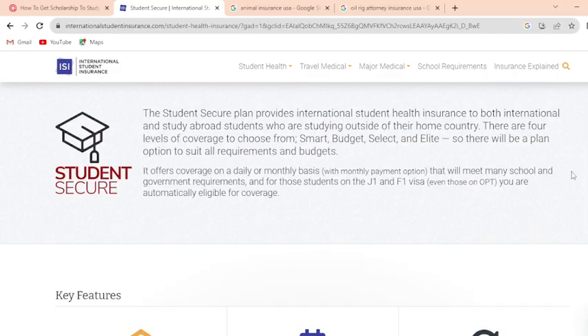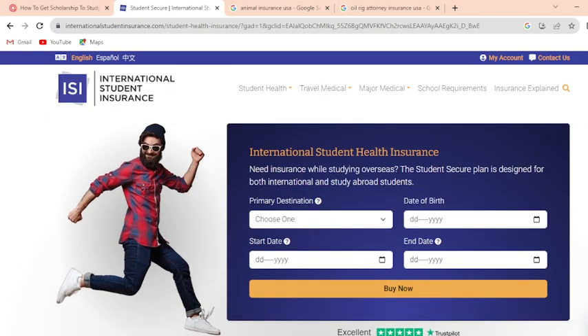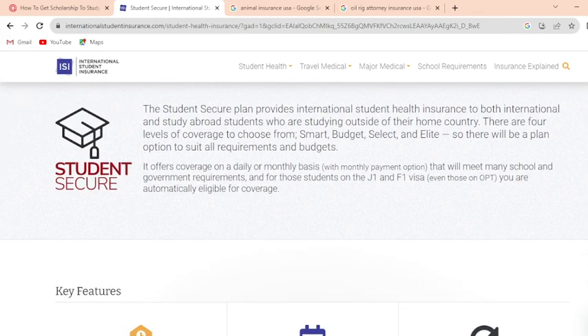Hello guys, welcome to my YouTube channel Talata Nooreen. In this video we basically talk about international students health insurance — specifically the Students Secure Plan.